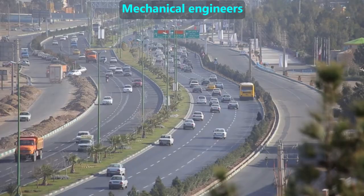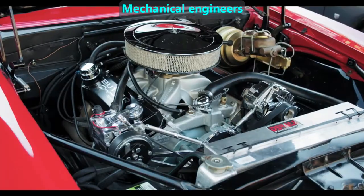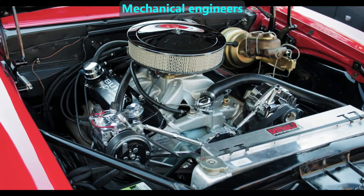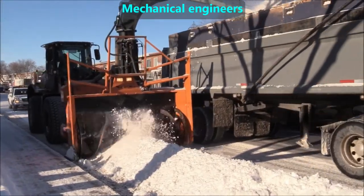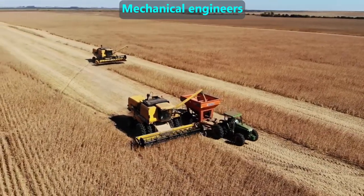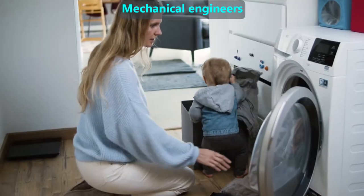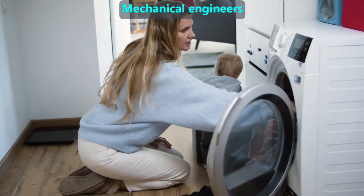Mechanical engineers make machines. They take the lead on designing land-based vehicles, such as cars and trucks, including designing gasoline and diesel engines. They also design heavy equipment for road maintenance or construction, and all kinds of farm machinery. Mechanical engineers design washing machines and other large appliances we use frequently.